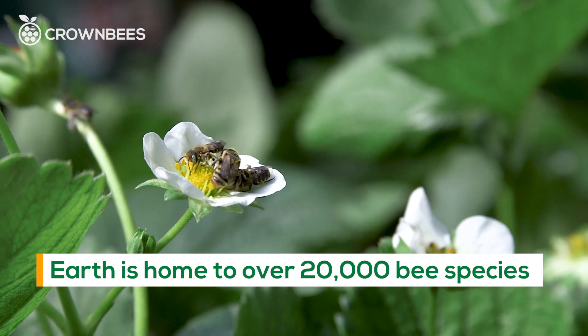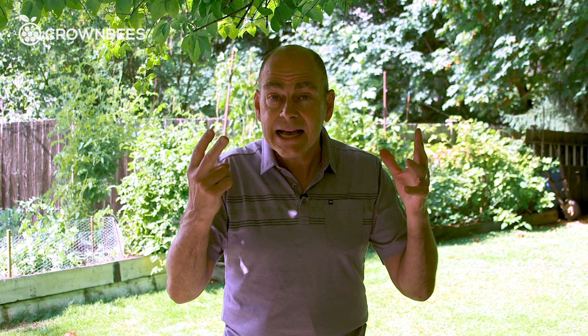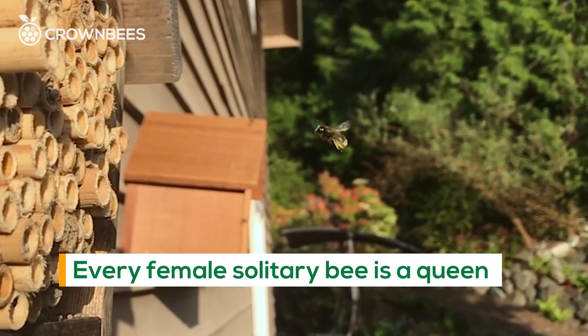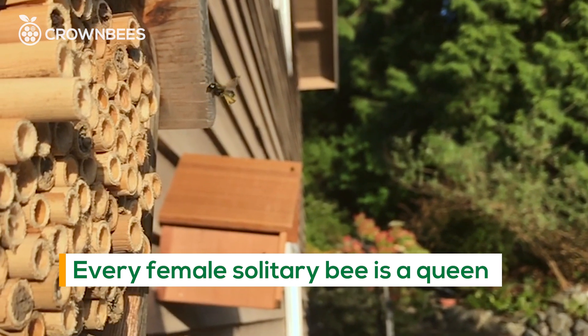The world has about 20 to 23,000 different species of bees. Seven of them are honey-making bees but the rest are just a lot of other things. About 90% of them are solitary, where every female is a queen and they just do their own thing for about six weeks.